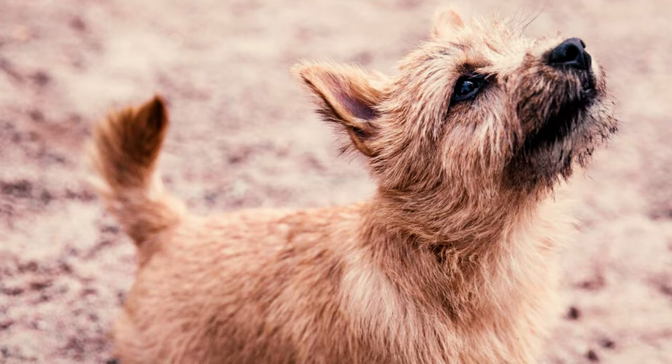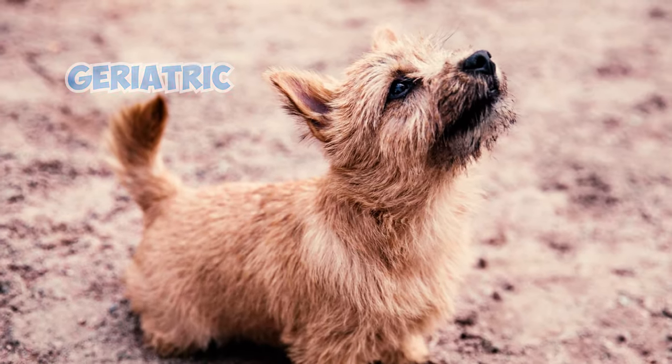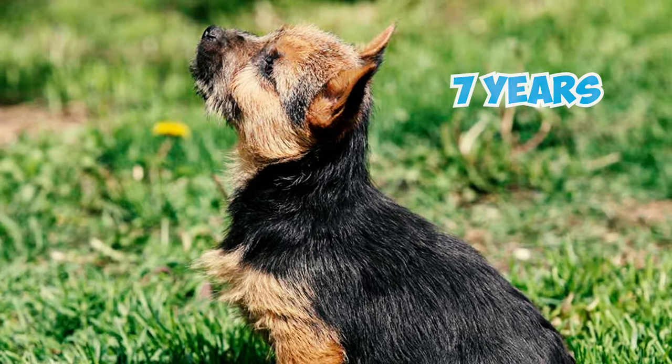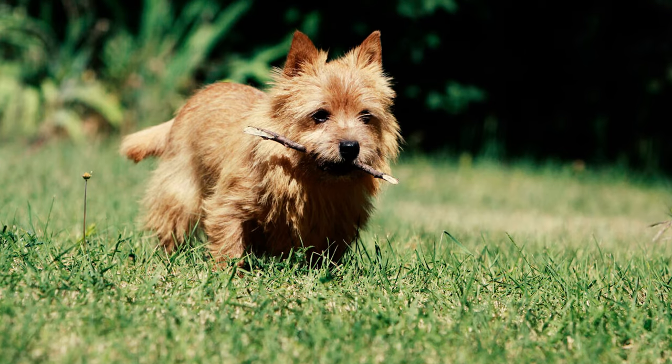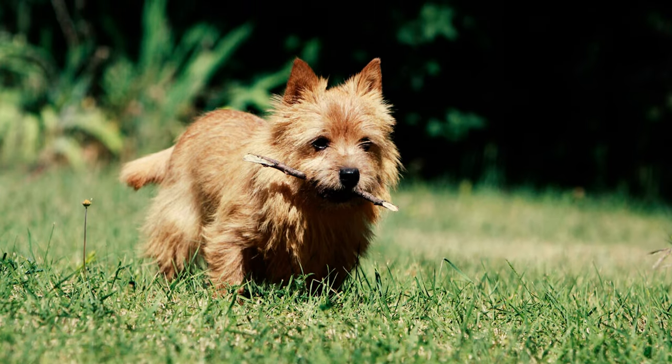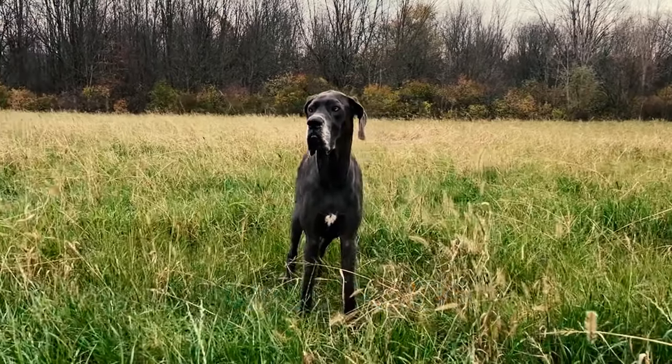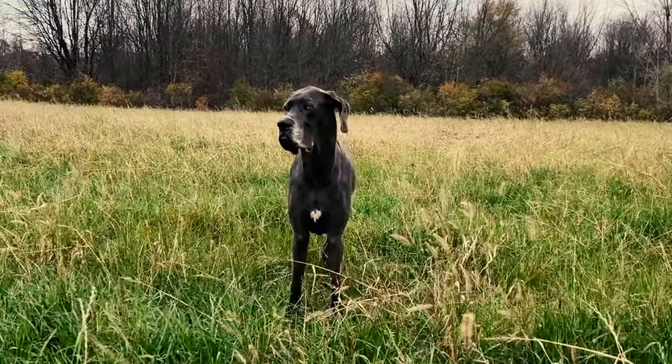Number 23: In general, small dog breeds are typically considered geriatric when they reach the age of 10 to 12 years. However, reaching this stage at just seven years, Norwich Terriers are an exception to this rule. Surprisingly, only large and giant dog breeds, such as German Shepherds and Great Danes, are classified as geriatric at this early stage in their lives.